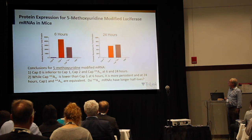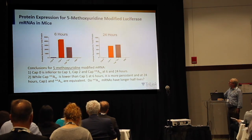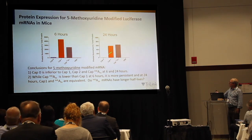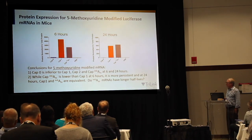With 5-methoxy-uridine modified RNAs that were not HPLC purified, we again saw that CAP0 was the poorest performer and CAP1 was better. At 6 hours, CAP1 was better than M6AM, but there seemed to be a difference in the kinetics of decay, with M6AM catching up at 24 hours. We're interested in whether the M6AM CAP may lead to longer persistence of the mRNA in the cell, though we haven't directly asked that question yet.